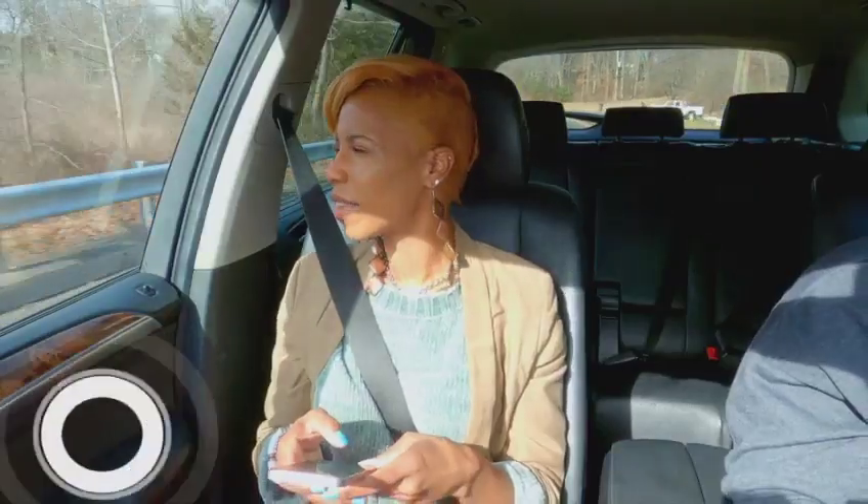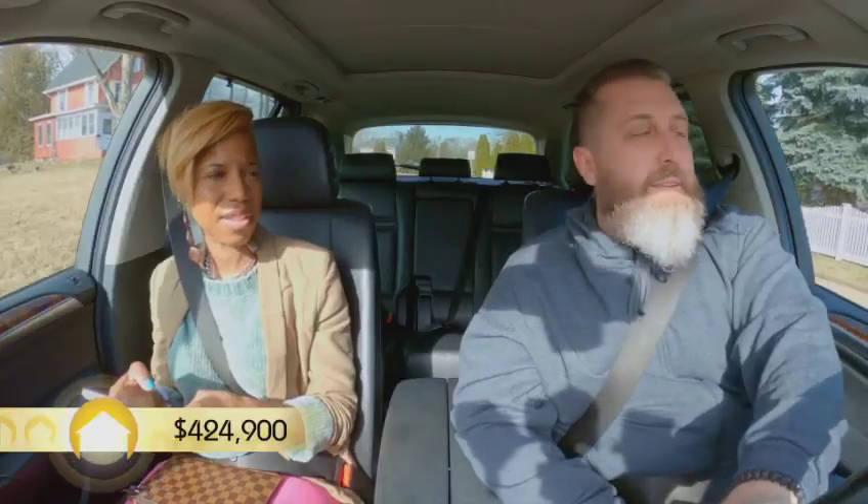Three-bedroom, two-and-a-half baths, almost 1,600 square feet. There's two extra rooms downstairs, so it's a possibility that we can do five bedrooms. Everything points to this house being a little bit too small for us. Well, I like the price — it leaves us a lot of wiggle room.